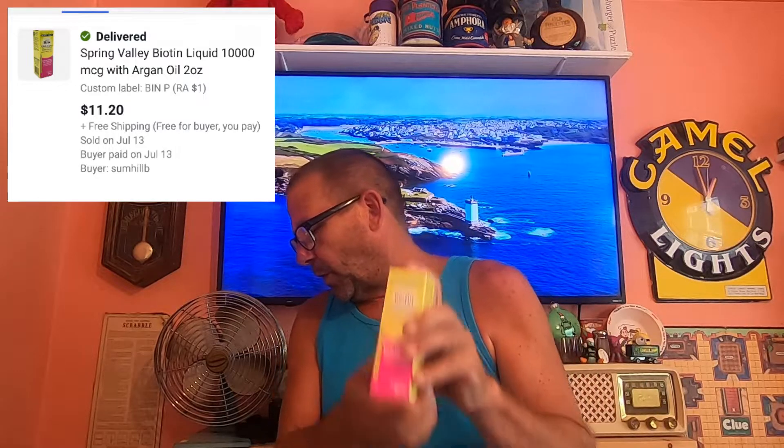Today is Wednesday, July 14th, and we've got four eBay orders going out today. First thing, sold one of these Biotene Hair Skin Nail Health. Cost of goods into these is $1.00. This one sold for $11.20, and it is going free shipping.